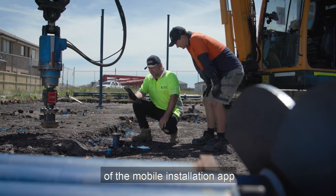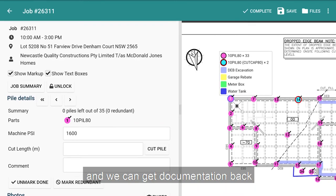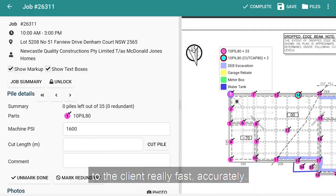The benefits of the mobile installation app are really good — it's fast, it's easy, it's quick. We can get documentation back to the client really fast and accurately.